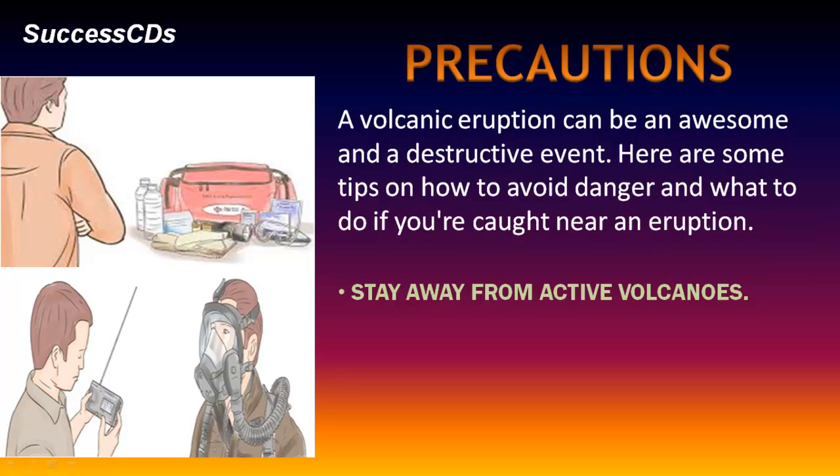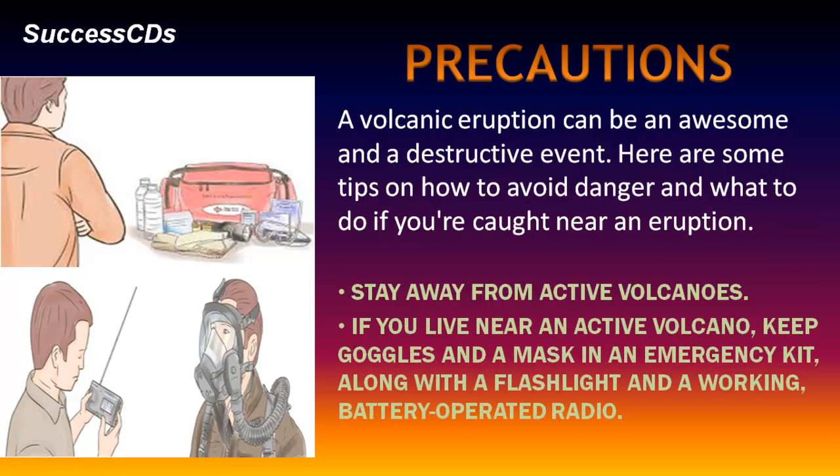Here are some tips on how to avoid danger and what to do if you are caught near an eruption. Stay away from active volcanoes. If you live near an active volcano, keep goggles and a mask in an emergency kit, along with a flashlight and a working battery-operated radio.